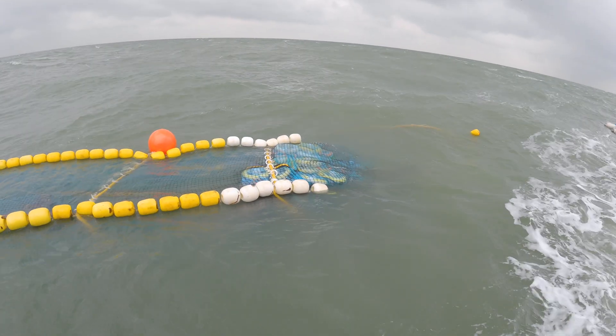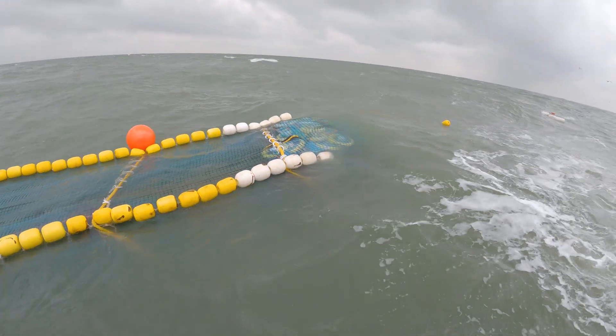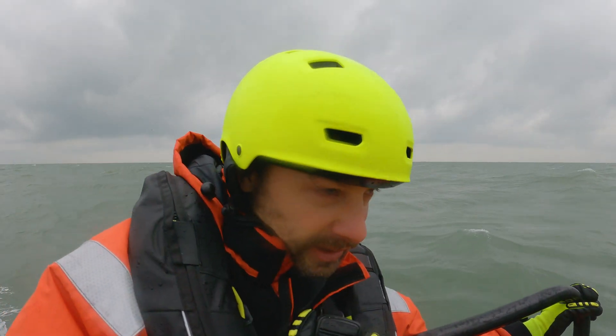I can confirm that at least two Cart T drifters and a Boy Project drifter are in the cod end. Nets are observed in the cod end.